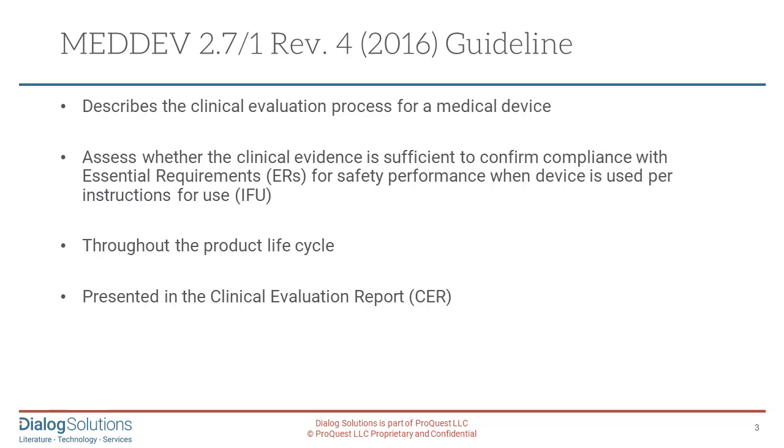MedDev 2.71 Revision 4 describes the clinical evaluation process for a medical device and assesses whether the clinical evidence is sufficient to confirm compliance with essential requirements for safety and performance when the device is used according to the instructions for use. It's very important that this goes on throughout the product lifecycle — pre-approval, in use, and post-approval. For example, post-marketing surveillance of adverse events has been strengthened in the regulations, and all information needs to be presented in a CER or clinical evaluation report.